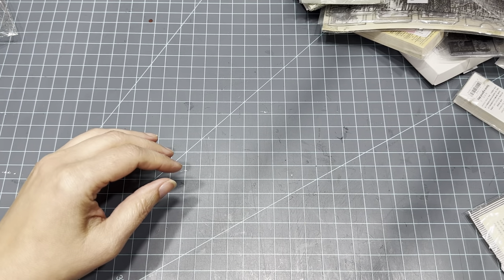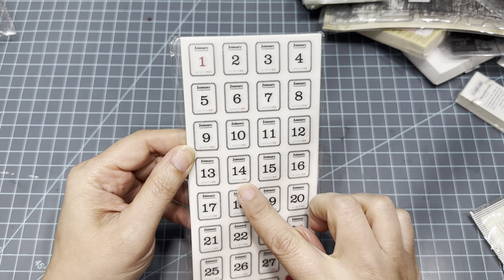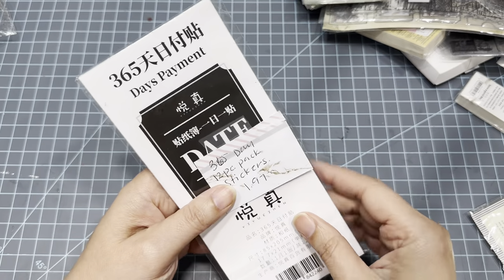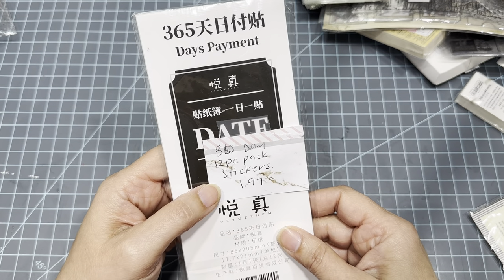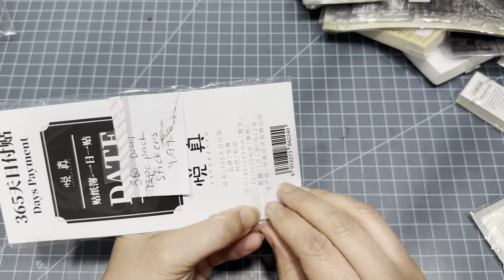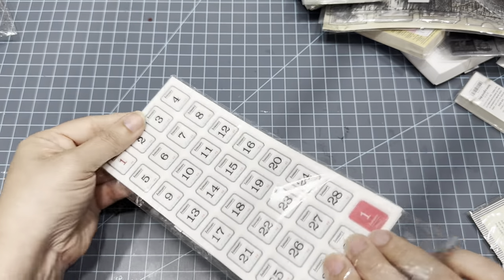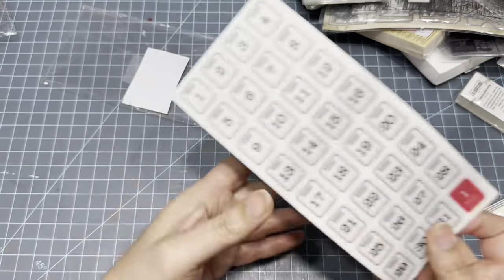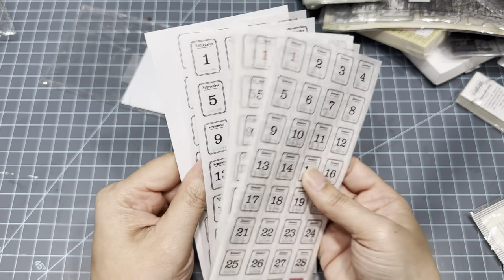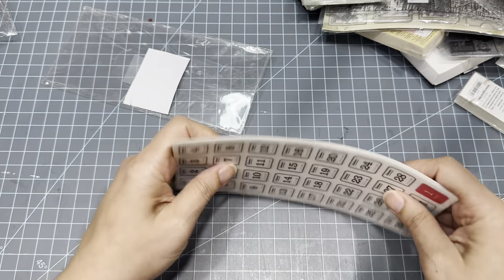I also got 365-day date stickers — a 12-piece pack for $1.97. These were actually cheaper than the ones I got from Pop Shelf. I forgot I had ordered these. You get every month, so I can probably start using them at the beginning of next year. I like the numbers on these.